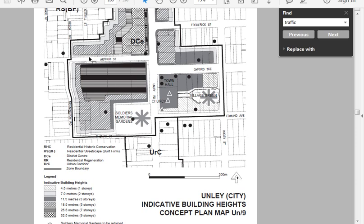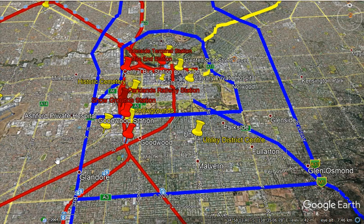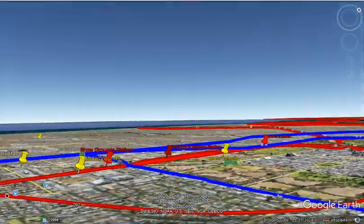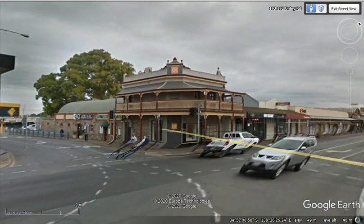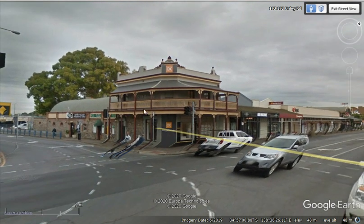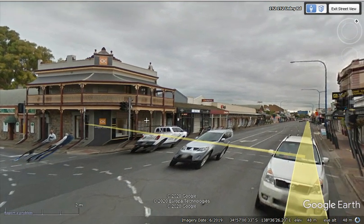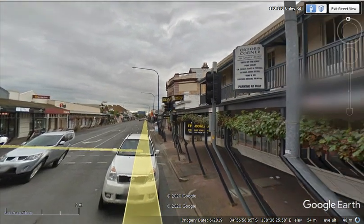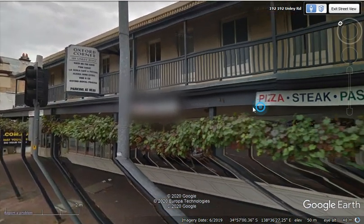If you look at Arthur Street and Unley Road as it is now, going down to street level at the corner of Unley Road and Arthur Street, we can see a single storey building with a corner building which probably was a hotel originally, and one storey buildings and some two storey buildings.